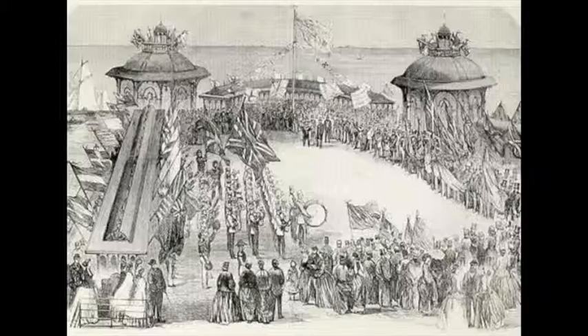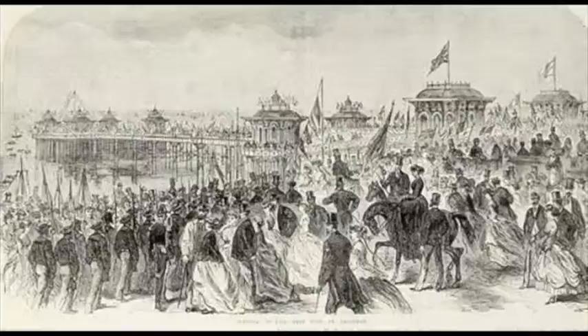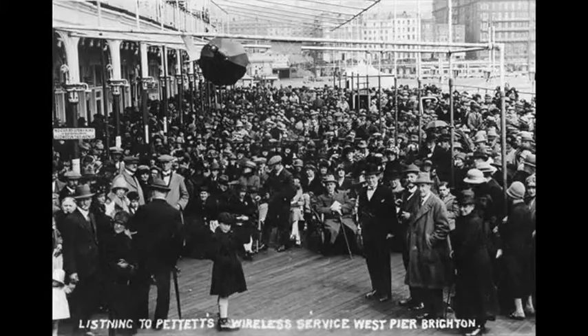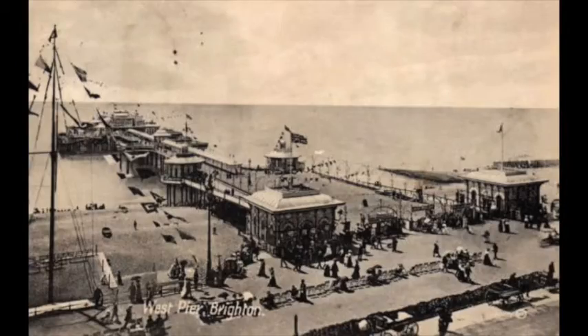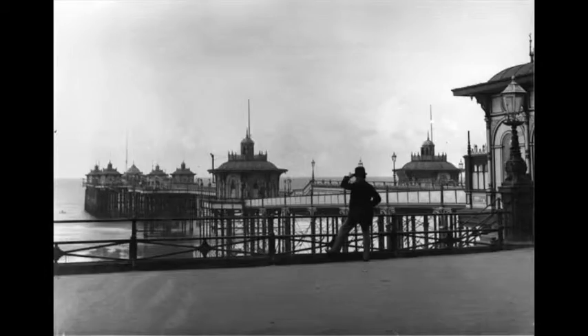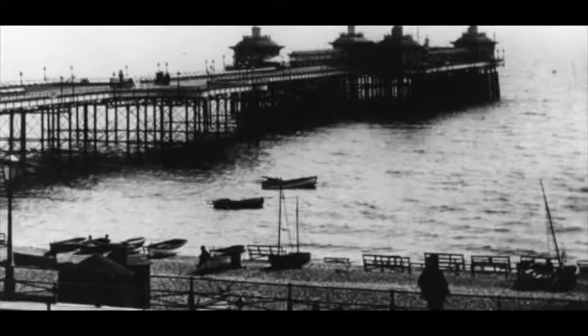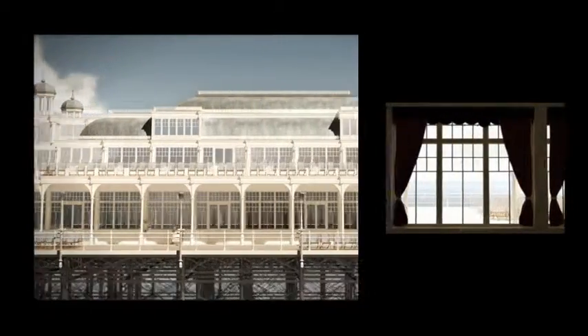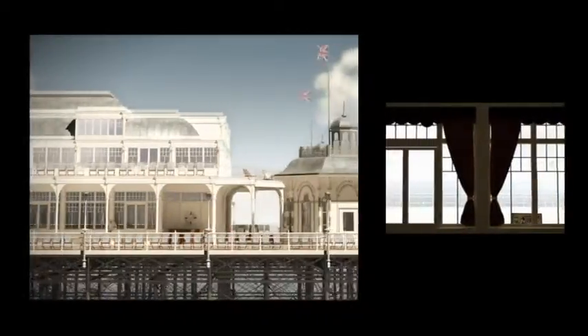In 1863, engineer Eugenius Birch started to construct the West Pier. By 1866, the West Pier was opened by the mayor of Brighton, Henry Martin. At a cost of £27,000, the West Pier included two square kiosks at the entrance on the shore, two octagonal kiosks and four smaller octagonal kiosks at the corners of the pierhead platform. The West Pier had a massive length of 1,115 feet, or 340 metres.